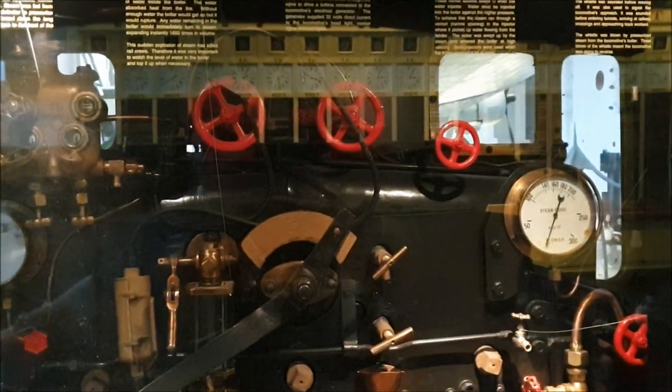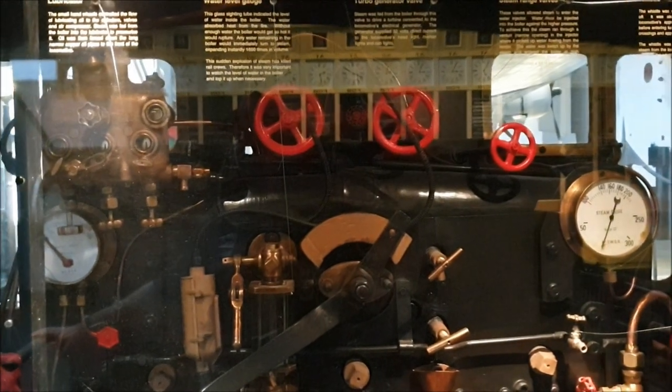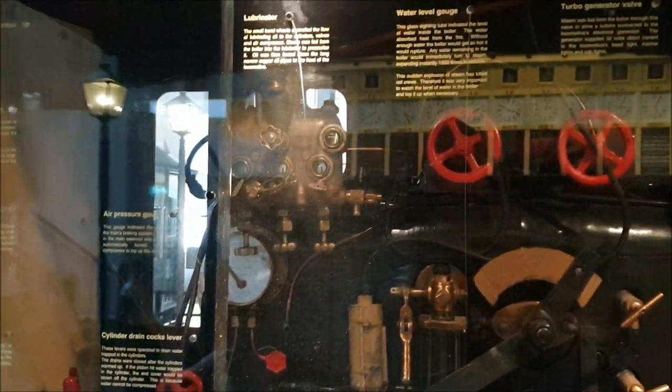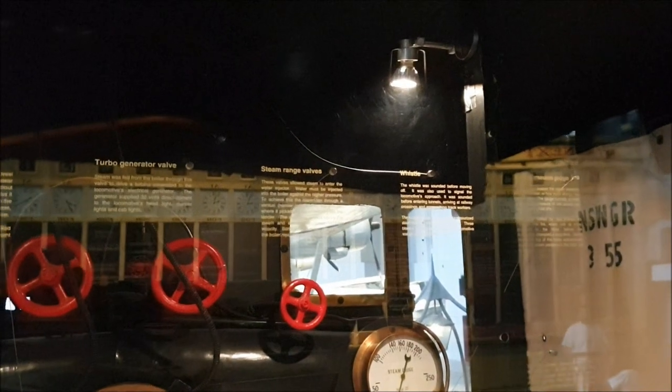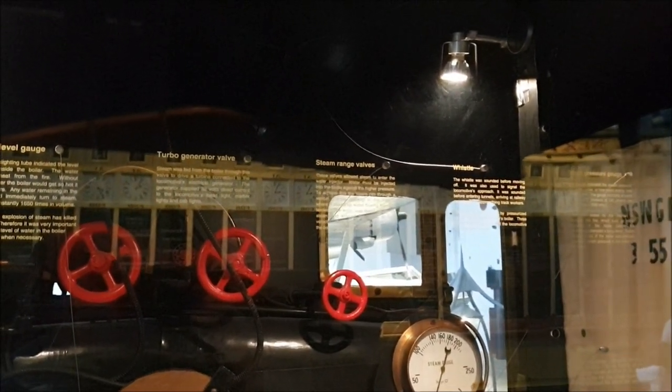Welcome aboard. I'm the locomotive driver. It's very important to sound the whistle — it scares stray animals off the tracks. The whistle warns people too, like track workers on the line and inside tunnels. I blow the whistle before reaching a railway crossing — it lets car drivers know not to cross in front of the train. The train may weigh up to 400 tonnes and take half a kilometre or more to stop. That's why train whistles are very loud — because they need to be heard a long way ahead.